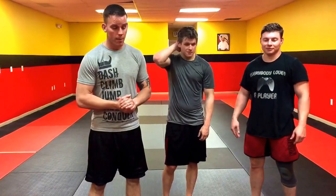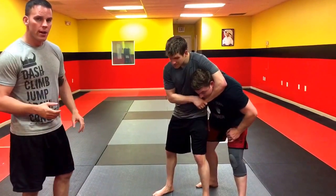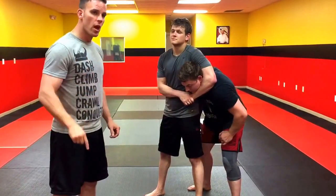We're going to go over the headlock. As Caveman gets Chris in the headlock, our first scenario — this works good for females, works good for males, works good for children, but it doesn't always work. That's going to be the first option we go to.